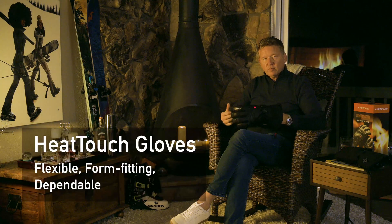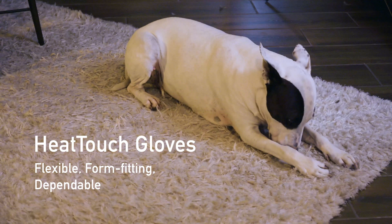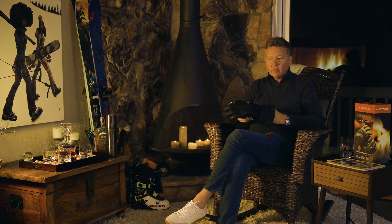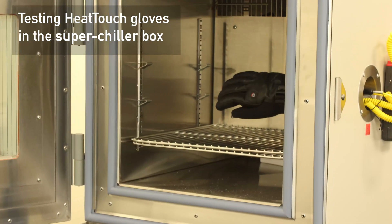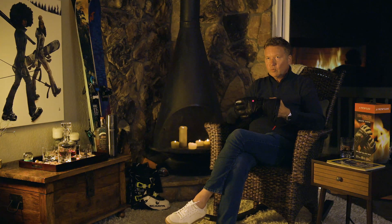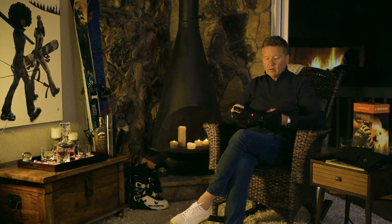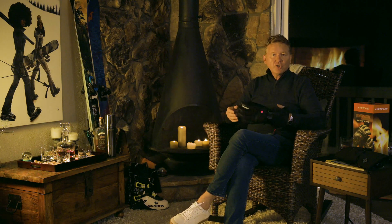One of the challenges when Seirus developed this concept was to come up with something that was flexible, form-fitting, and dependable. The Heat Touch project was the better part of about six years of development. In the beginning, the components we wanted really didn't exist, so we had to make them. Things in the market that worked with a single wire were very unreliable and would eventually break down.